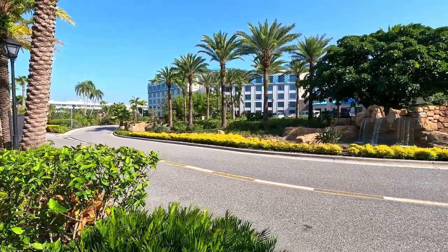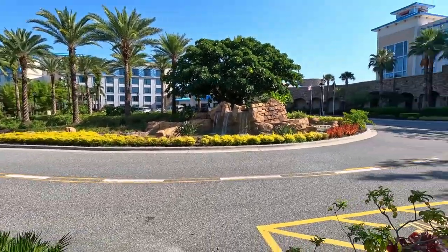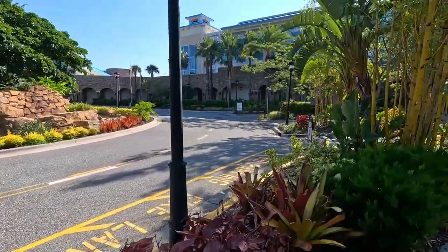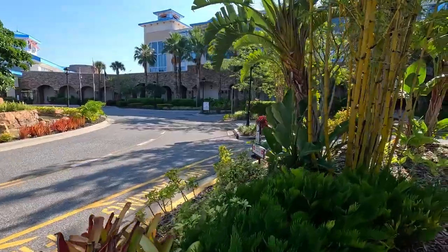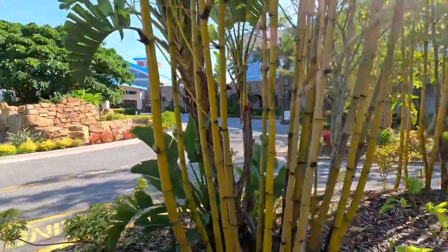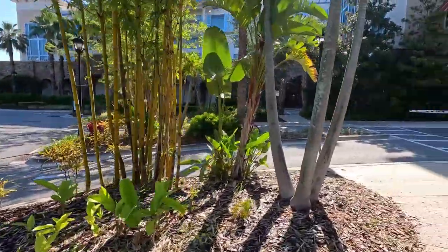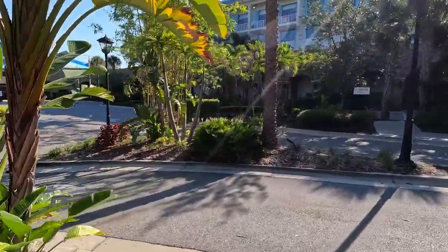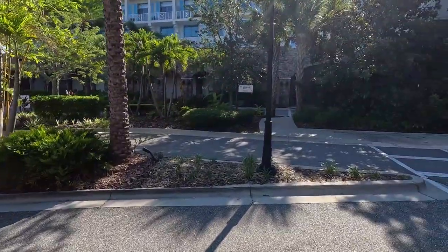As you're pulling up to the resort, this will be what you'll see. Very nice outside. There are two options for parking. As you pull up to the front and do your check-in, you can walk over there — there will be a self-park option up through there.